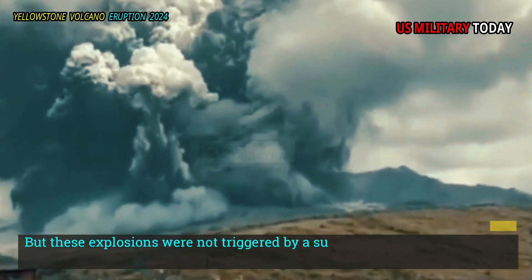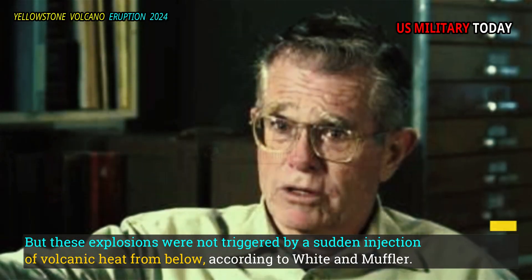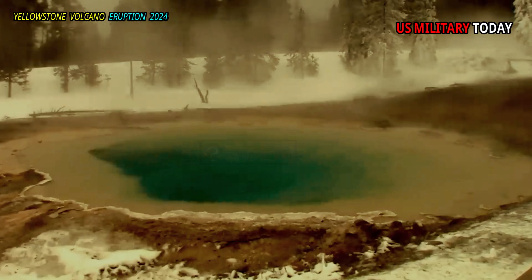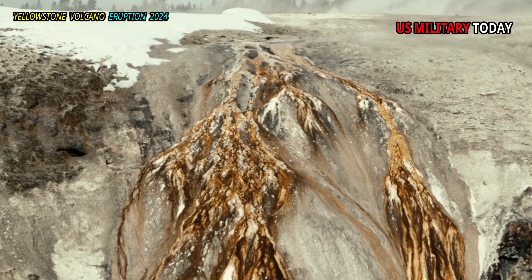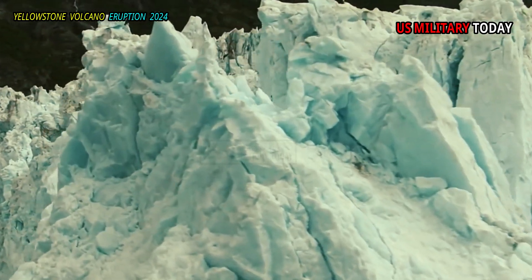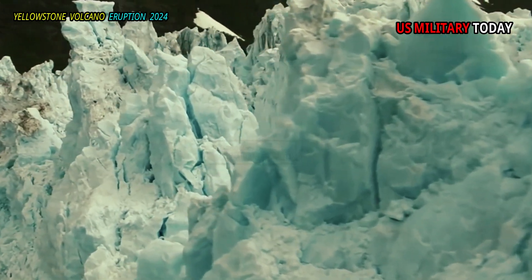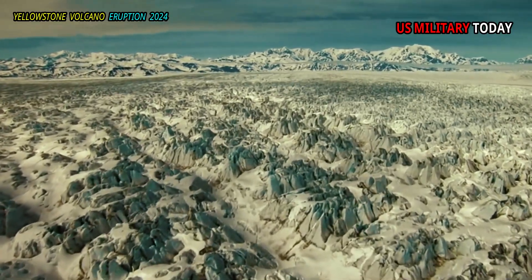But these explosions were not triggered by a sudden injection of volcanic heat from below, according to White and Muffler. Instead, they suspect it was caused by environmental changes on the surface. The blast debris sits directly on top of the rocks and gravel left behind when the glaciers on the Pinedale Ice Shelf retreated at the end of the last ice age, about 13,500 years ago.